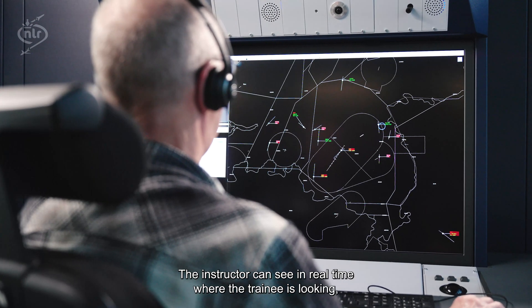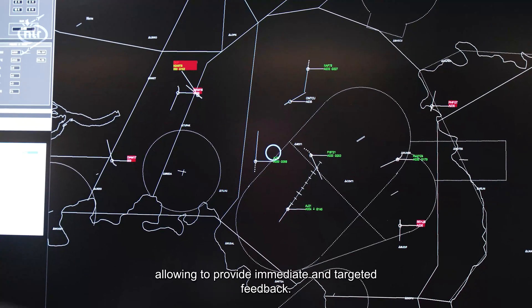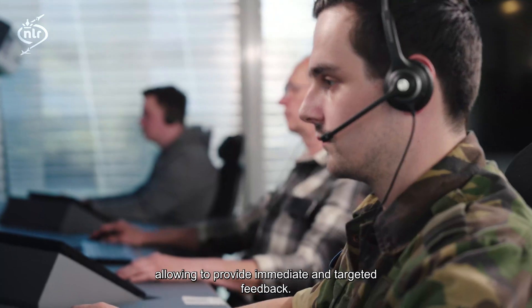The instructor can see in real time where the trainee is looking, allowing them to provide immediate and targeted feedback.